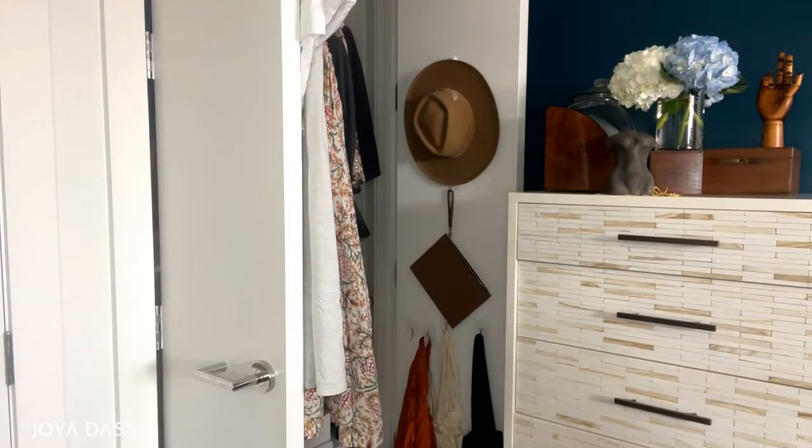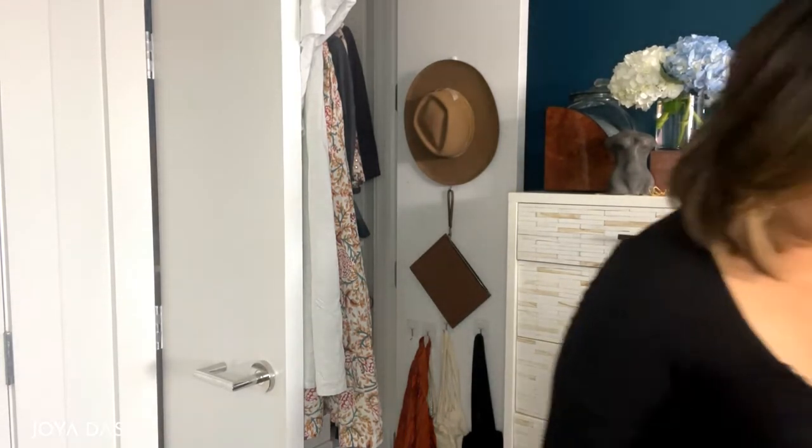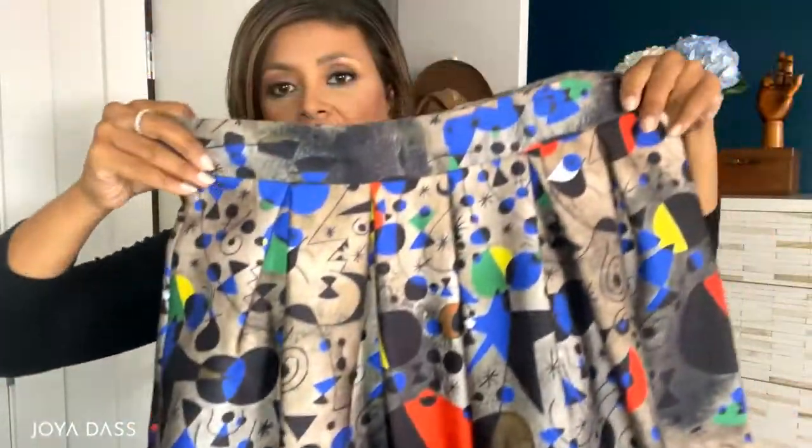Once we get to Essaouira, we're going to dinner at Air Blue, the hotel we're staying at. For that I have this fun skirt that I got from Milan — channeling my muse Carolina Herrera again. I'm going to pair it with a linen black shirt similar to the one you saw on the first day. It's at the cleaners right now, which is why I can't show it to you.